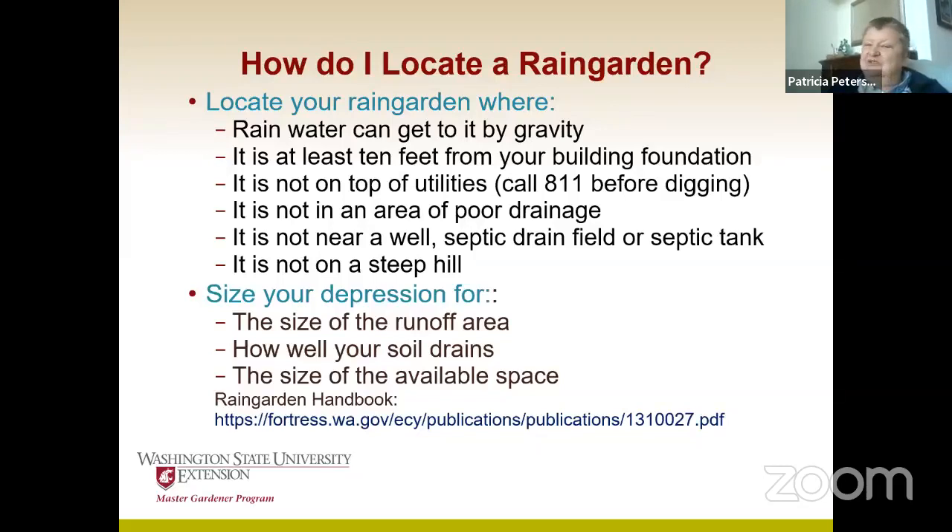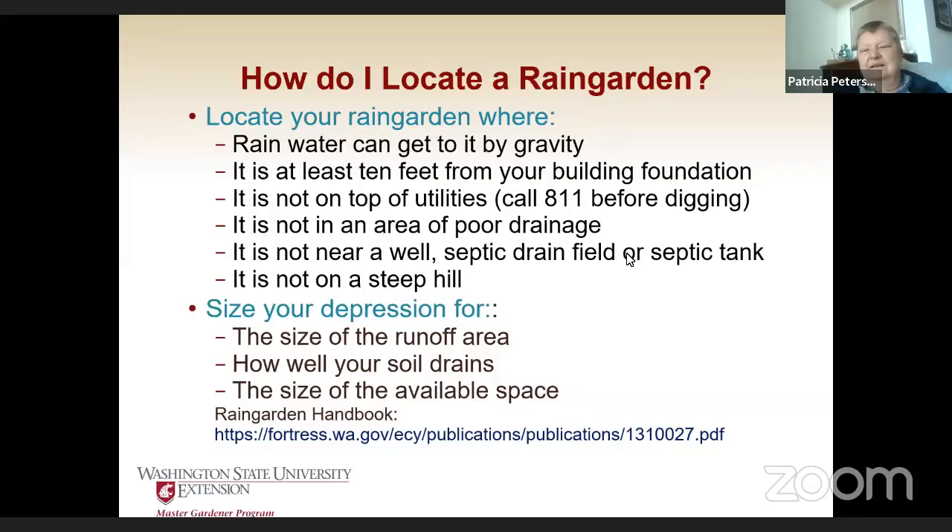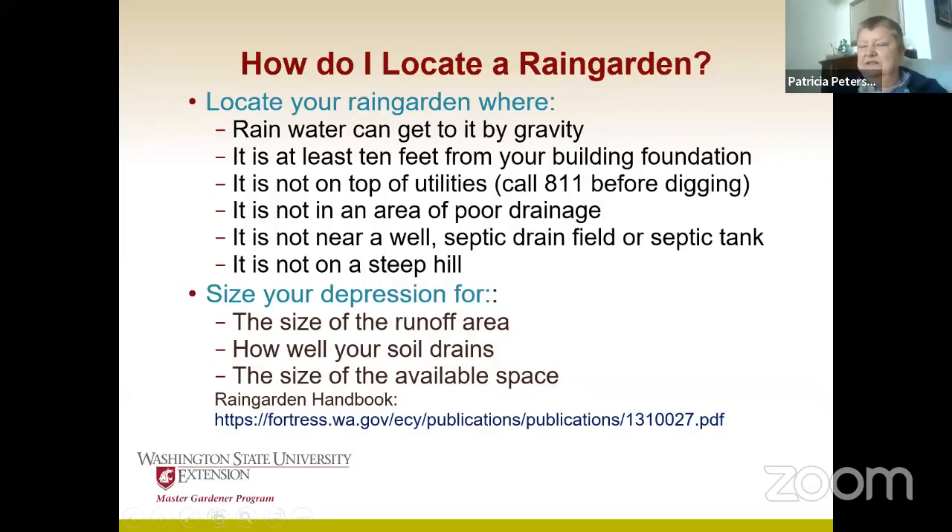You size it for how much runoff you've got, how well your soil drains, and how much available space you have. There is a rain garden handbook designed by the state of Washington that you can get available online — it's free and has the calculations to figure out exactly how big your rain garden should be. If you do just a search on 'rain garden handbook,' the link should come up, and it's a PDF you can download. We can also send out that link specifically.